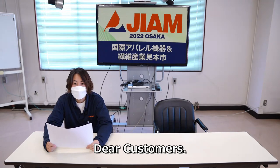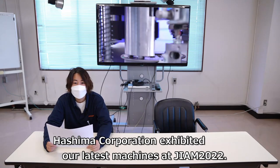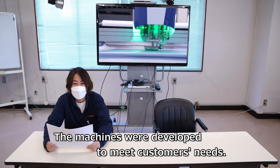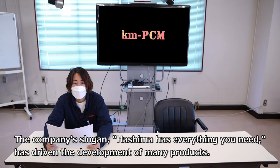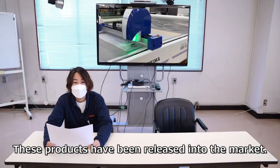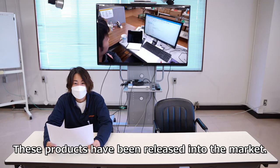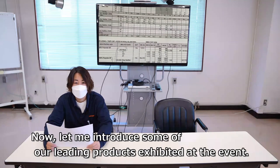Dear Customers, Kishima Corporation exhibited our latest machines at JIAM2022. The machines were developed to meet customers' needs. The company's slogan, 'Hishima has everything you need,' has driven the development of many products. These products have been released into the market. Now, let me introduce some of our leading products exhibited at the event.